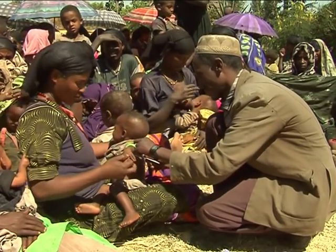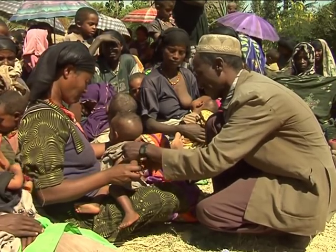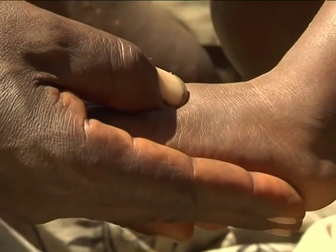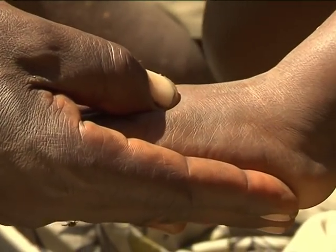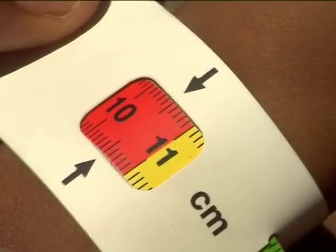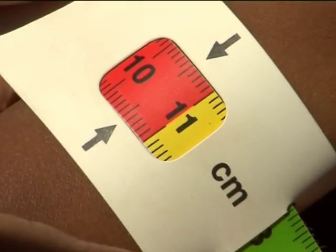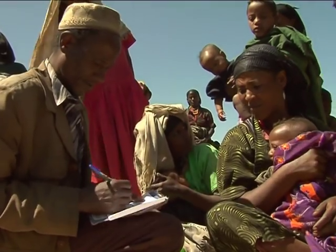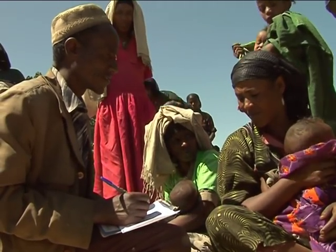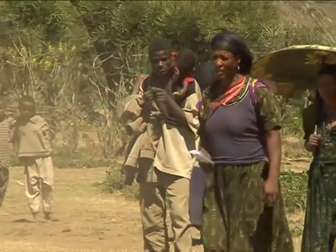The volunteer community health worker conducts pre-screening: children with MUAC measurements greater than or equal to 11 cm and no edema are sent home. A child is found with MUAC less than 11 cm but no pitting edema; the mother is informed to take the child to Alaba Health Post for further evaluation and treatment, and is provided a referral slip.